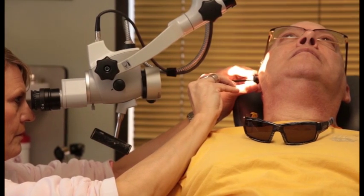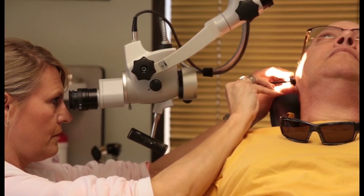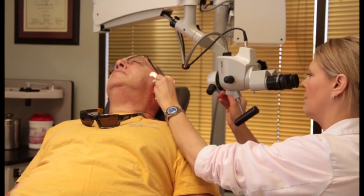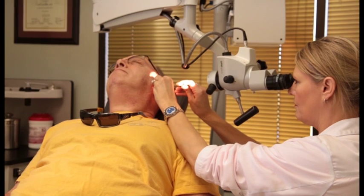We lie you back in the chair. We put medicine called phenol on your eardrum, which helps numb up the eardrum. We take a little wisp of cotton to take the excess off, then we put the medicine right behind the eardrum with a needle with the high dose of liquid steroid.